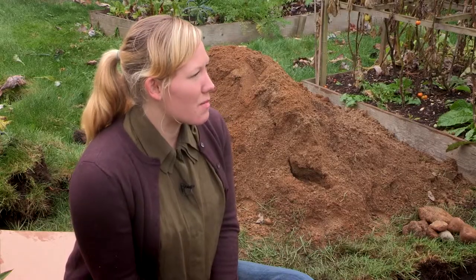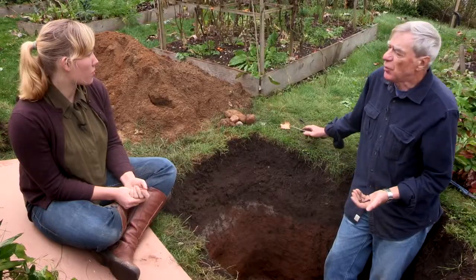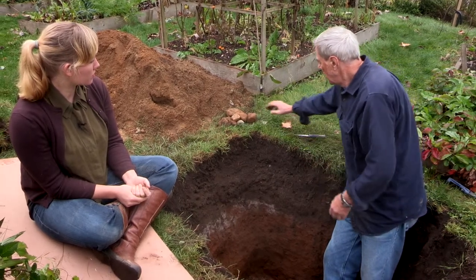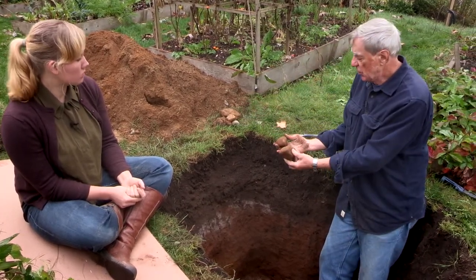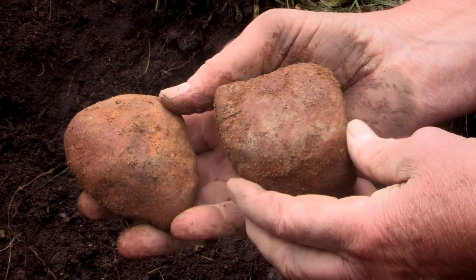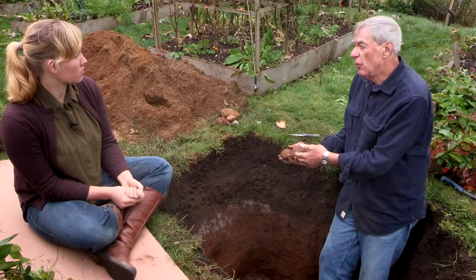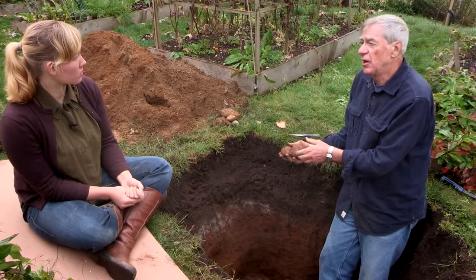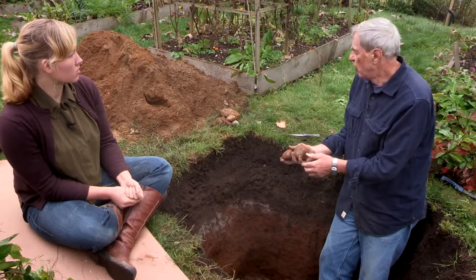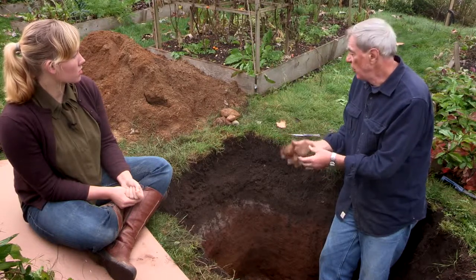What are some of the key management considerations for the community gardeners at this site? There are two main problems with this soil. One of them, which we can see here, is the presence of stones. On a small site like this it's relatively easy to screen them out, but it's more of a problem on a farm with hectares of this material. Rock picking is possible but it's a much more expensive process, so one thing you'd want to do is to get rid of many of these stones.